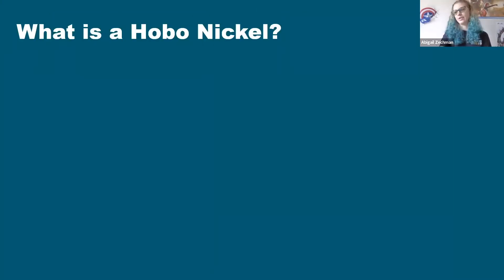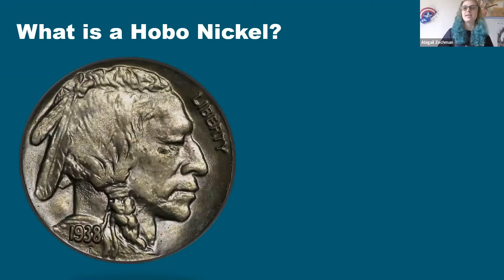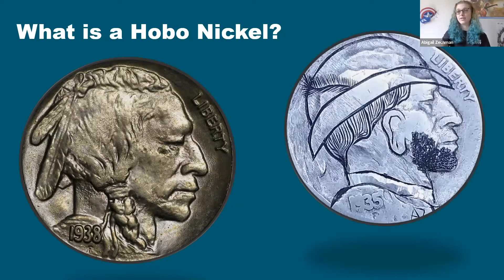So what is a hobo nickel? Hobo nickel carving is an art form that has been around since before the Great Depression, but it really started picking up during the Great Depression. As the name suggests, these coins were carved by hobos — people who were out of work, didn't have a place to stay, roaming from place to place looking for work. Basically, you take a buffalo nickel — this is the obverse, the reverse is the buffalo — and you change it to look different.